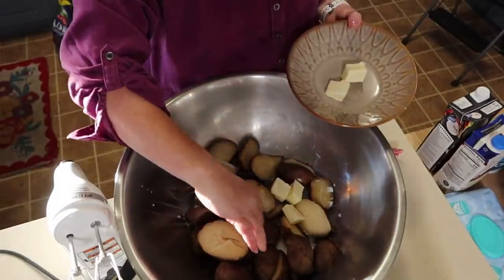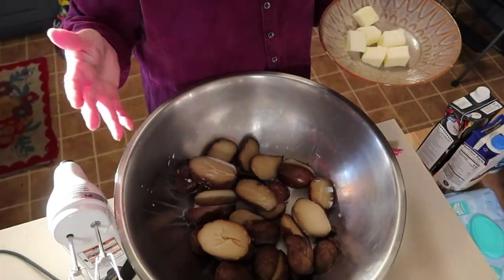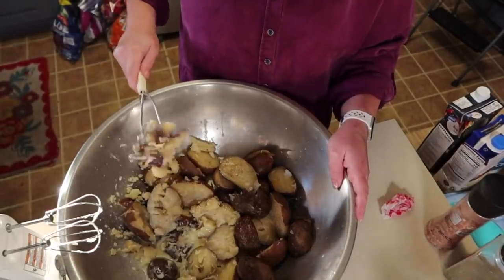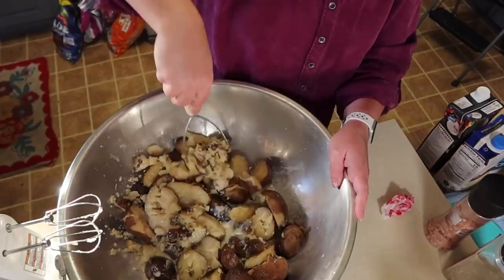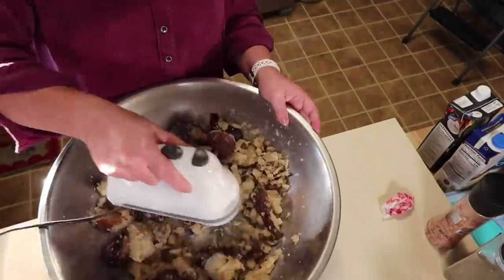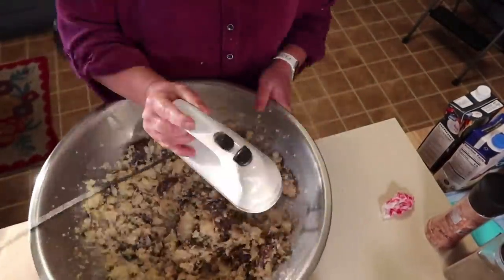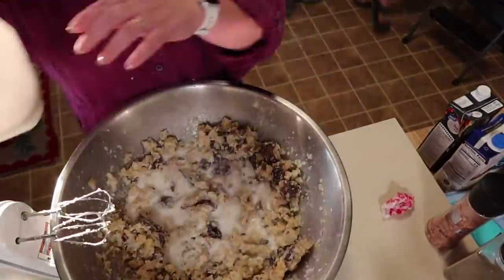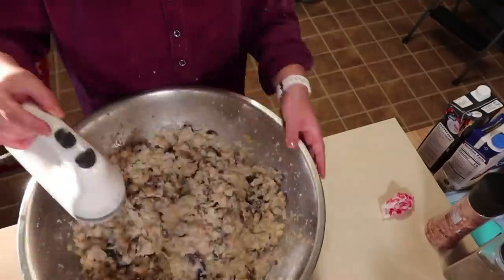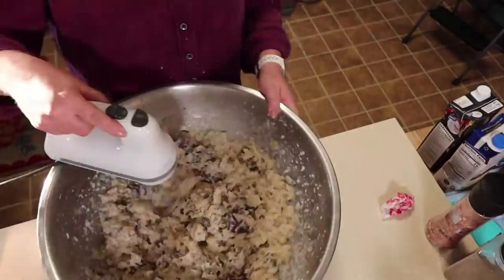Back to the mashed potatoes — I'm taking my butter out to warm it for about 30 seconds. It's nice to work with warm, softened butter for mashed potatoes. When you cook potatoes in the slow cooker, instant pot, or on the stove, if you don't peel them first, the skins will slip right off. My family doesn't mind skins in homemade mashed potatoes.